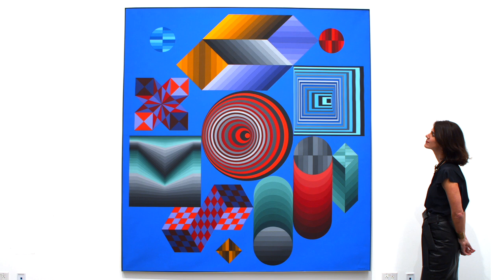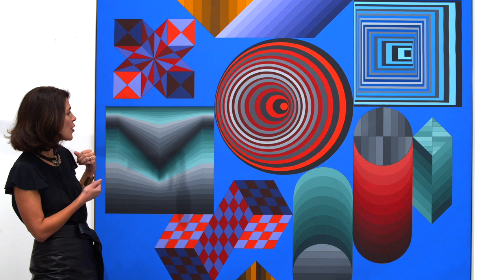Here Vasarely pulls us into the composition through his bold palette — these tonal modulations of greens, reds, purples, and golds against a rich cobalt background.